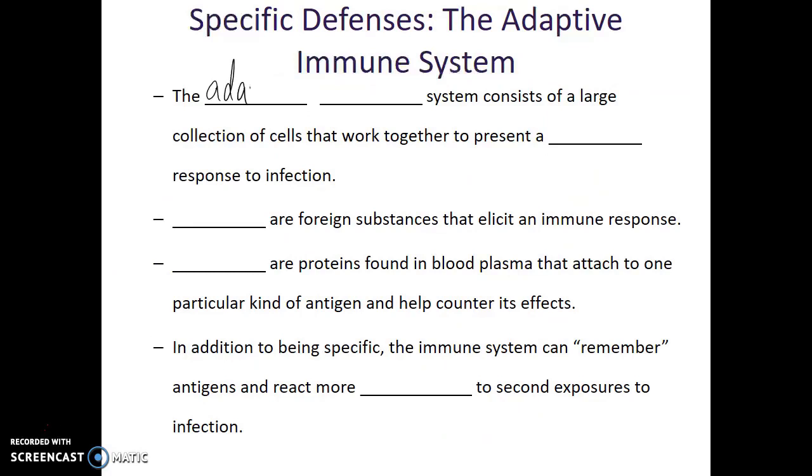The adaptive immune system consists of a large collection of cells that work together to present a specific response to infection. What triggers the adaptive immune system are the signature molecules found on cells — these are known as antigens. One of the responses of the adaptive immune system is that if it encounters an antigen it has seen before, it will start making a defensive protein against that antigen. Those defensive proteins are known as antibodies.